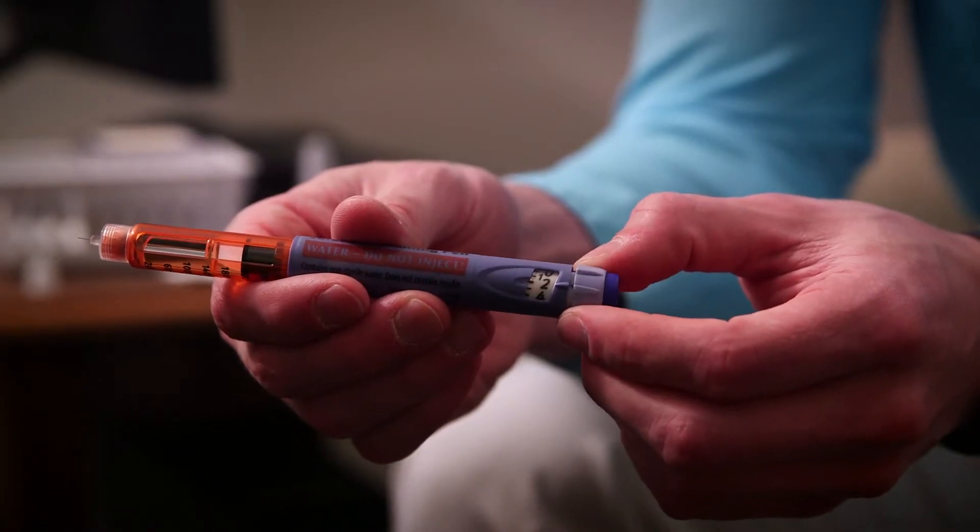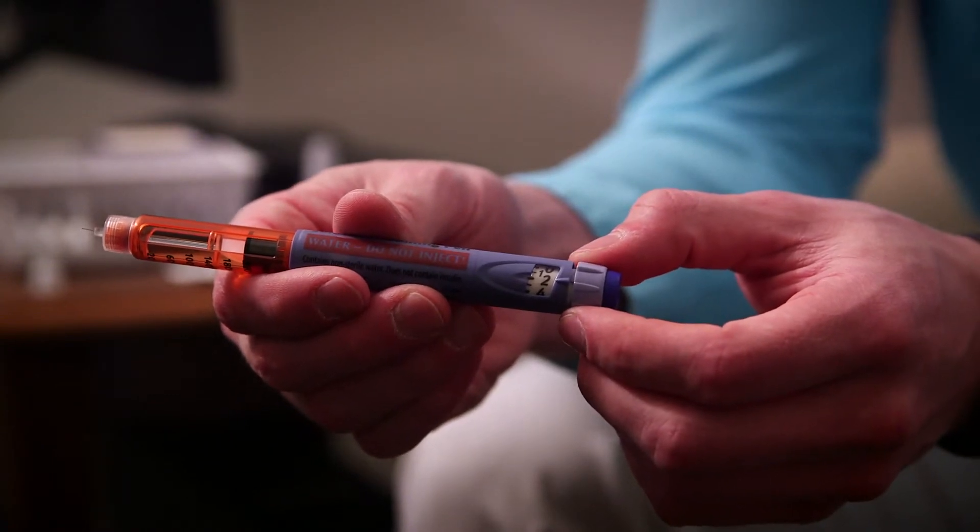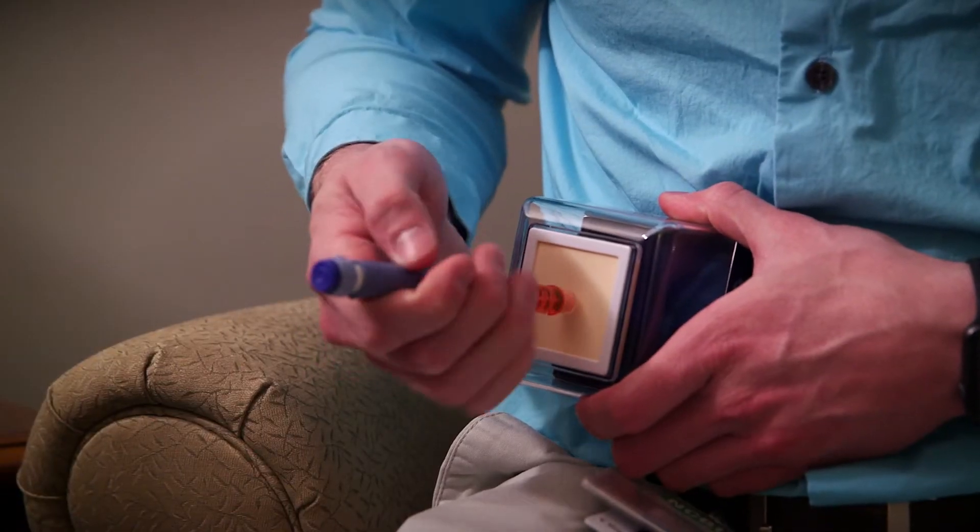So you'll turn it two clicks, so that way two units is drawn up into the pen, and you inject at a 90 degree angle.